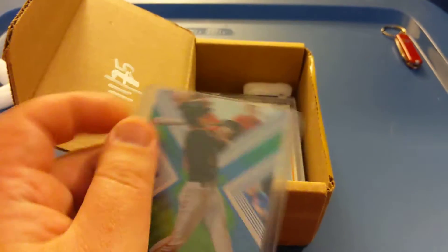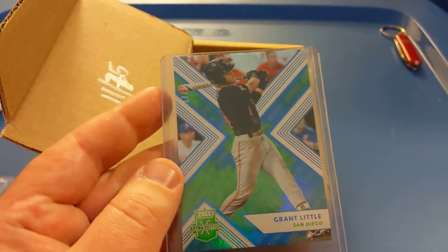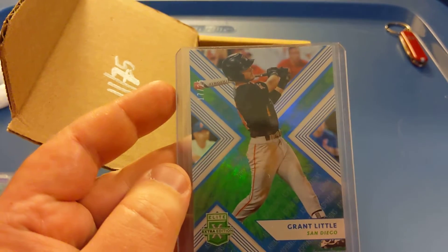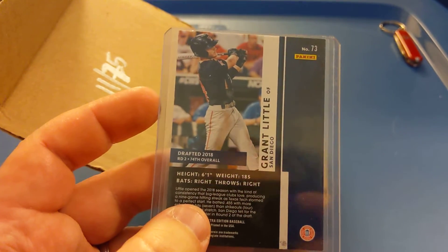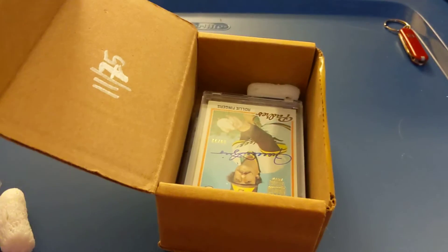Here we have Grant Little from San Diego — Elite Extra Edition numbered to 25. Real low-numbered card. I don't know a whole lot about him, but he was drafted in the second round in 2018.